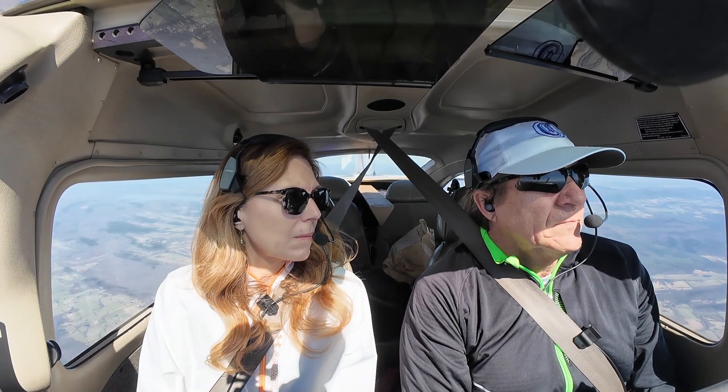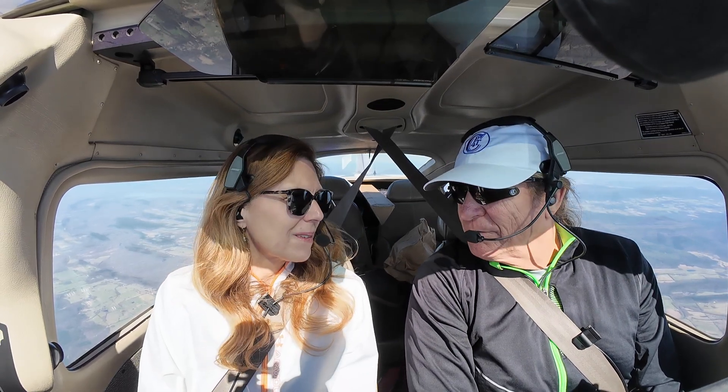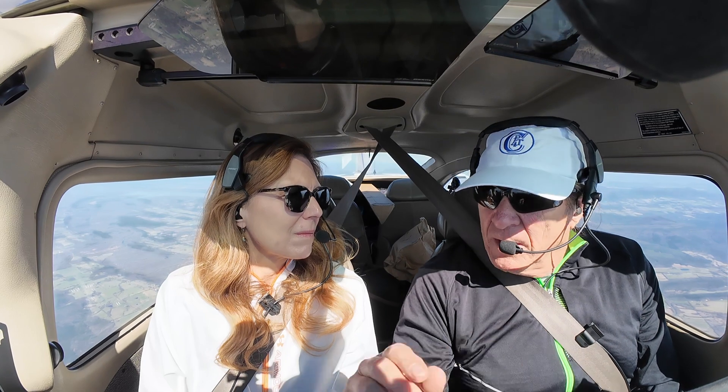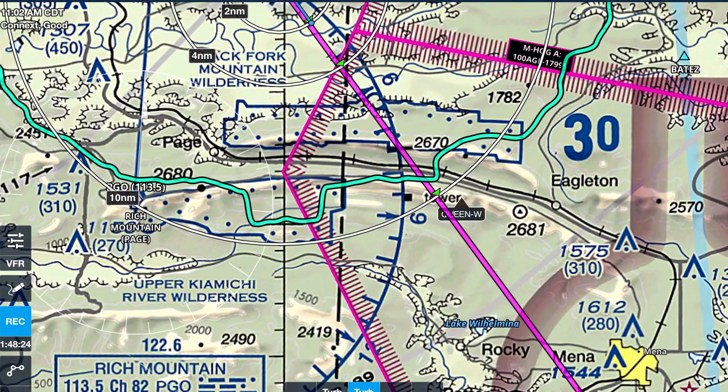We're on a VFR flight where we don't even have a flight plan, which when it's nice and clear sometimes we just want to go and not have to rattle with anything. But if you look over here, we're going to need to head into an MOA.